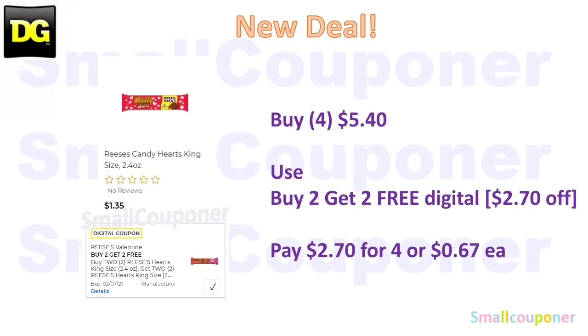The Reese's Candy Hearts — king size, 2.4 ounces — are $1.35 each. You'll buy four of these for $5.40. Use this new digital, which is a buy two, get two free. It will take off $2.70, so you'll pay $2.70 for four of them, or $0.67 each.